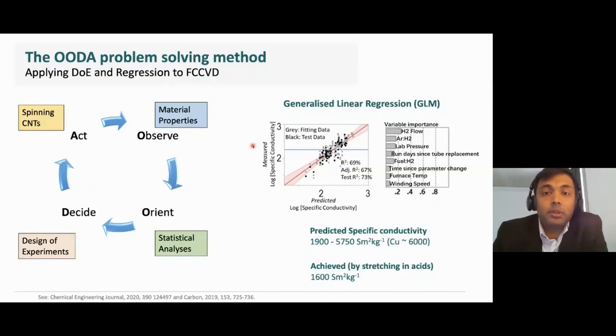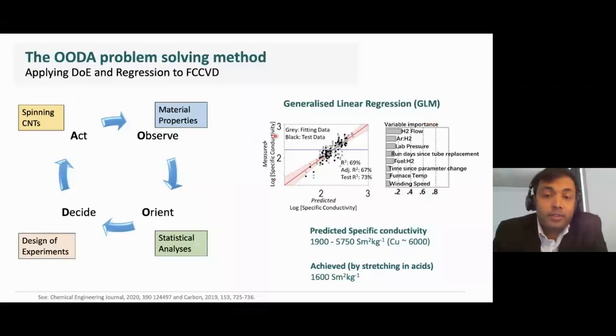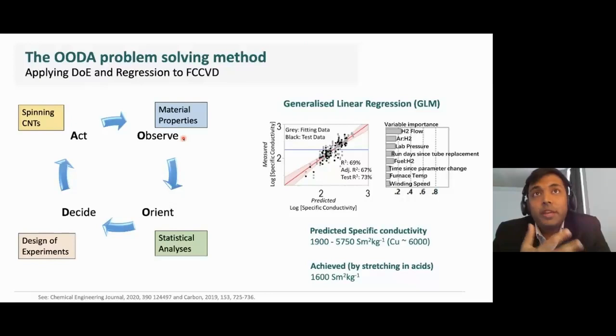As an example, the model shown predicts specific electrical conductivity of 1,900 to 6,000 specific units, which is very close to that of copper. This can be achieved by controlling reactive parameters such as hydrogen flow, precursor concentrations, and winding rate. We have already shown that by adding an extra aligning step, we can get specific conductivities of 1,600 units, very close to the predicted value. In future, by application of green and air-based production methods, I believe this number can be further improved beyond that of copper.